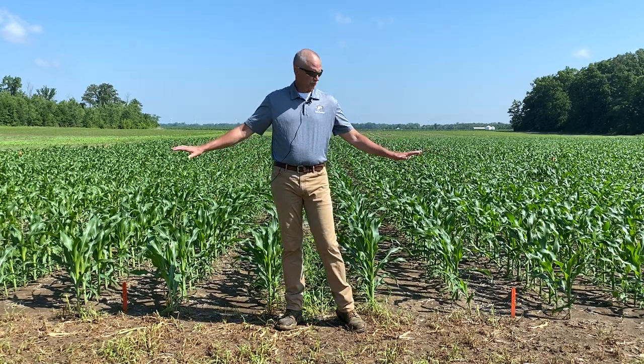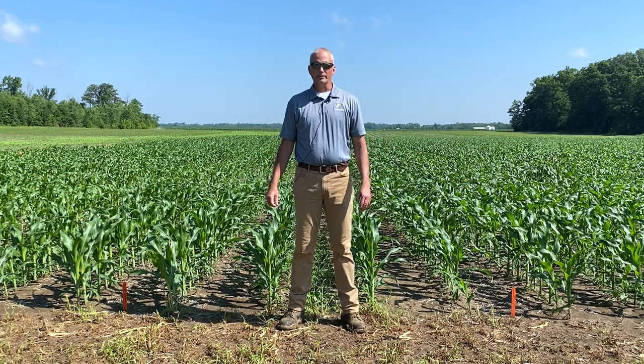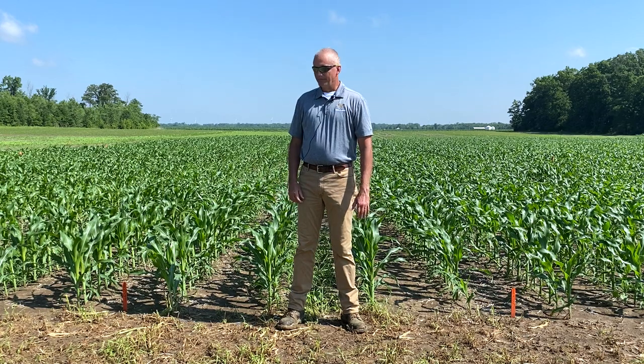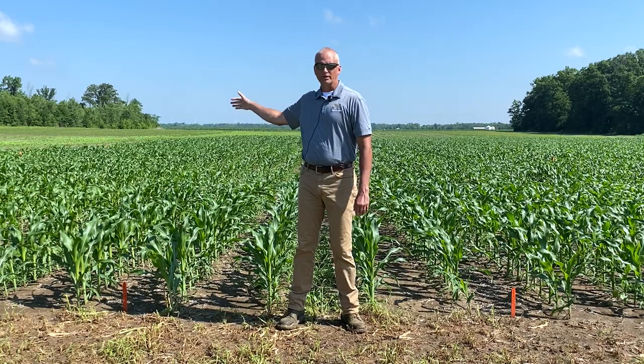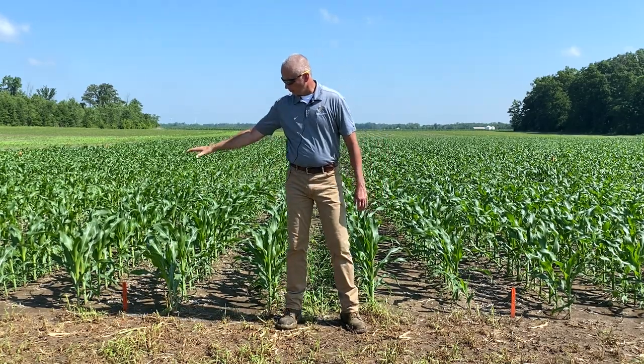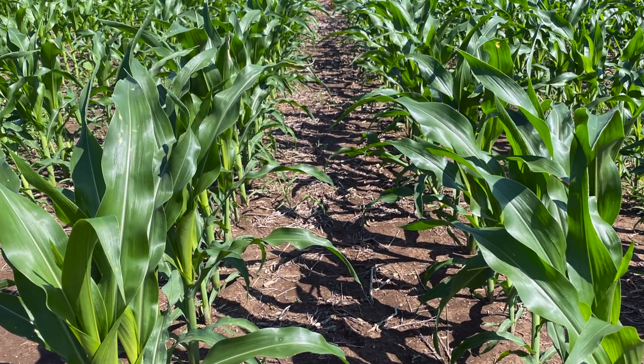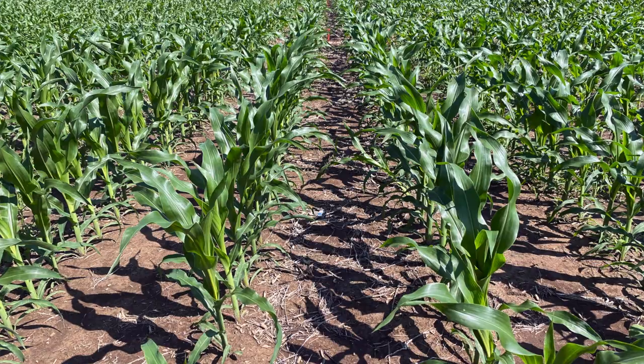In this particular trial right here, we're looking at a lot of the commercially available atrazine pre-mixes as a pre-emerge treatment alone and as a split treatment where we put on a portion of it pre-emerge and a portion of it post-emerge. On my right-hand side, we have Resicor, full-labeled rate of Resicor, and on the left-hand side we have Harness Max.